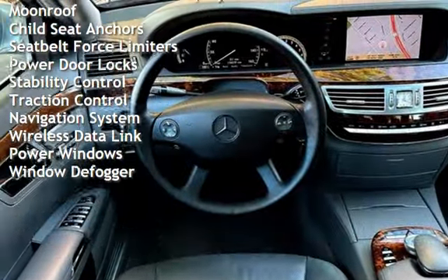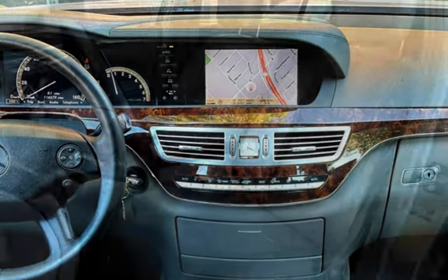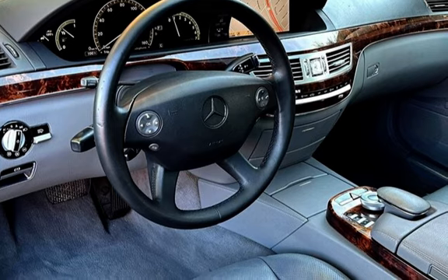Additional features include universal remote, external temperature display, moonroof, child seat anchors, seat belt force limiters, power door locks, stability control, traction control, navigation system, wireless data link, power windows, and window defogger.